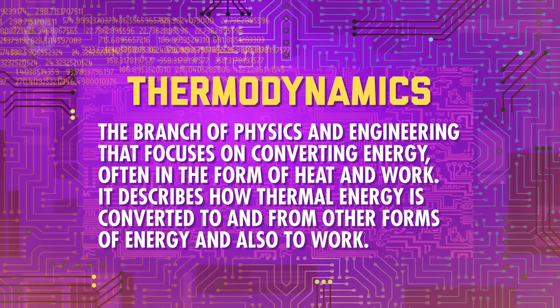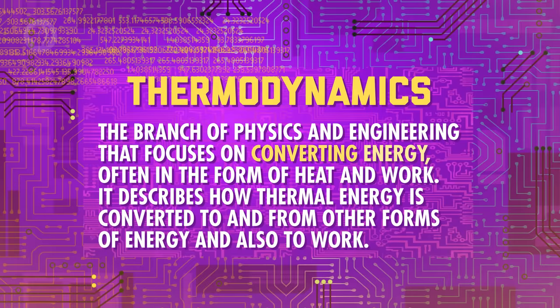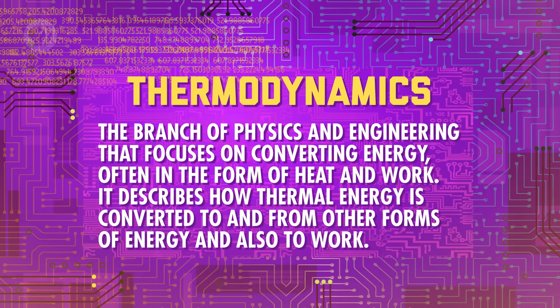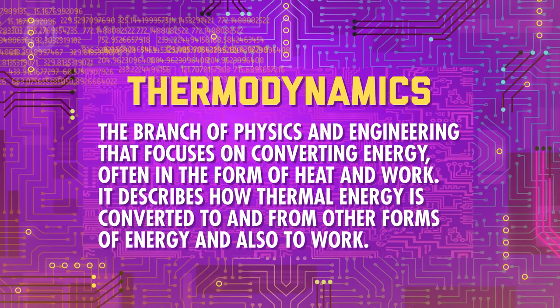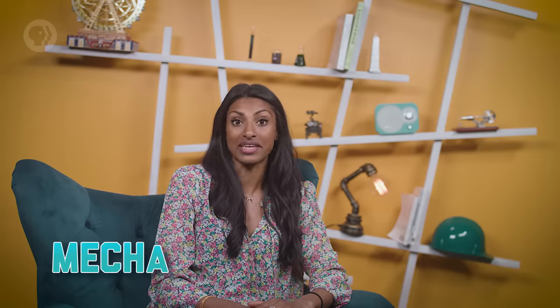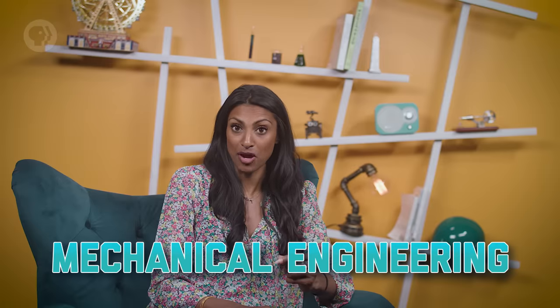Thermodynamics is the branch of physics and engineering that focuses on converting energy, often in the form of heat and work. It describes how thermal energy is converted to and from other forms of energy, and also to work. Thermodynamics is one of the main focuses of mechanical engineering, because thermo — as it's often called — is critical to engines.